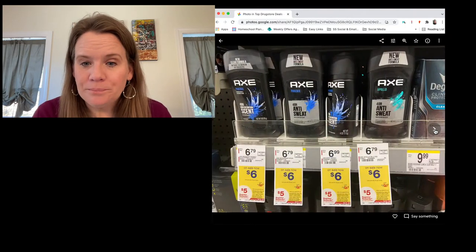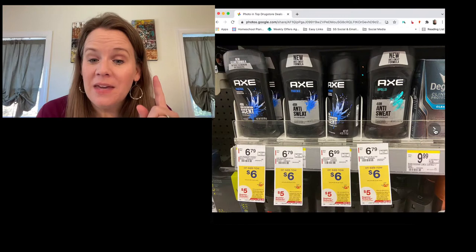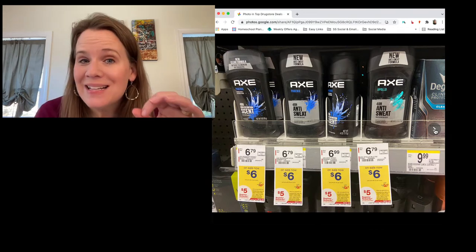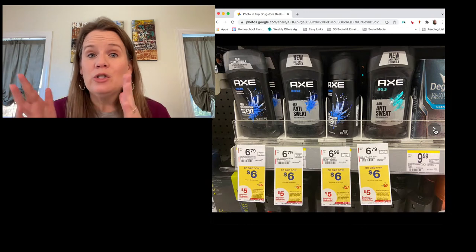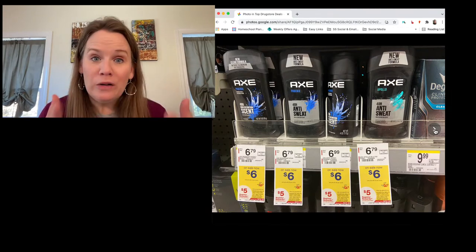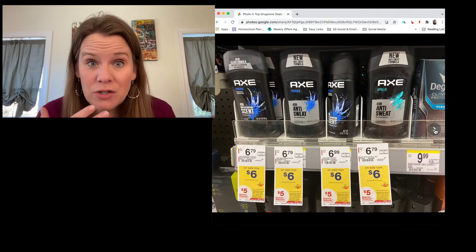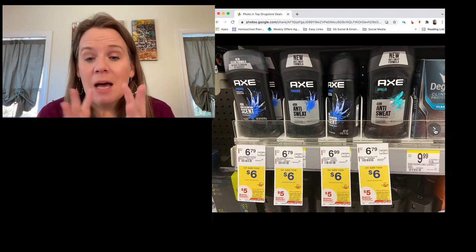Axe and Dove Men are also part of this same hair/personal care deal. Important: the computer will only print one five-dollar register reward per transaction for the same deal. So you must buy TRESemmé in one transaction, get the reward, then buy Garnier separately, get another reward. Do not use that register reward to pay for the next deal — the computer will see that and will not print another reward.